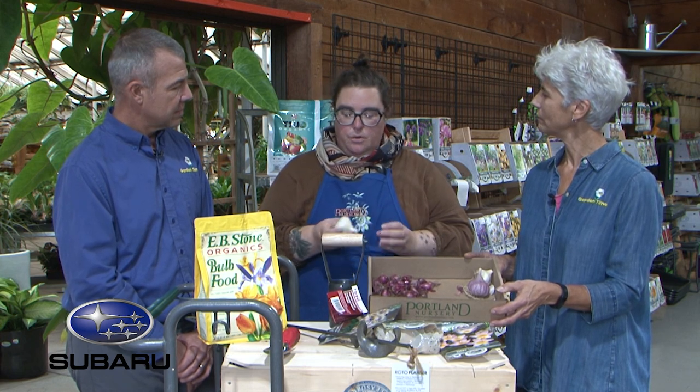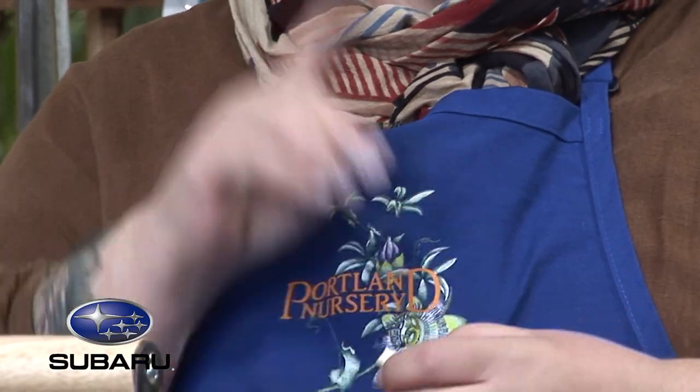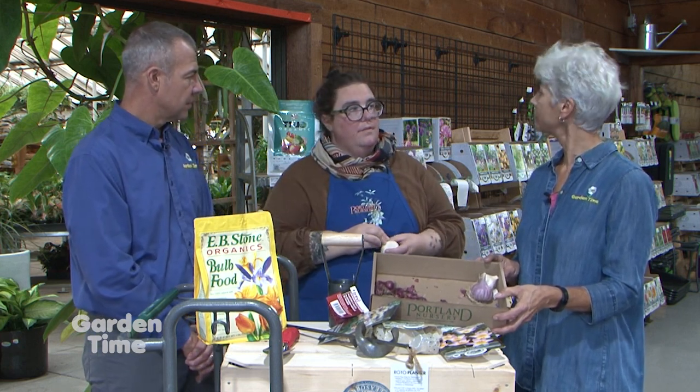When planting garlic, just like when cooking, you break open the head and plant individual cloves with the point up and roots down — each clove will make a whole head of garlic. A single head might have seven or eight cloves, so that's a good number of plants. It's a long crop, taking until mid-summer to mature, but it doesn't take up much space. You can stick them around in perennial beds and just let them go — they give you a little vertical greenery, and then you can harvest when they start going.